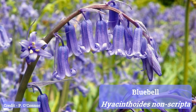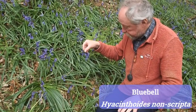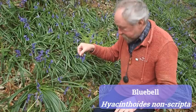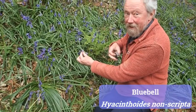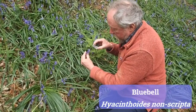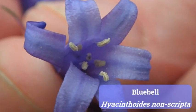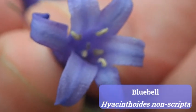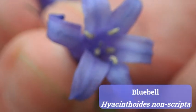That's typical of our native bluebell. The Latin name is Hyacinthoides non-scripta. The third thing — and here I've got to use my hand lens — is to look inside the flower. The anthers, the male parts that produce the pollen, in this plant are a creamy white colour, and that tells me again this is a native bluebell. If this were a Spanish bluebell or a hybrid, they would be bluish.